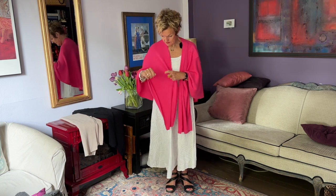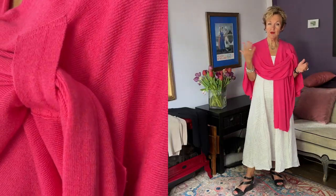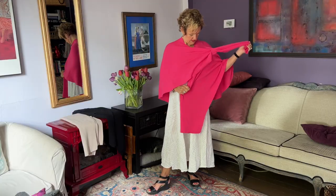It's got this little loop here, and I'll show you what it is for. There you go — now you've got a whole different look, and you can even pull it tighter. Now you've got a little bit of color going, and it's nice when you're a little chilled.